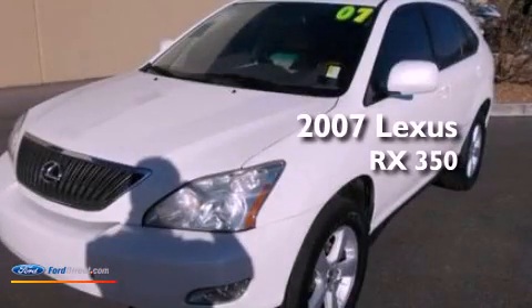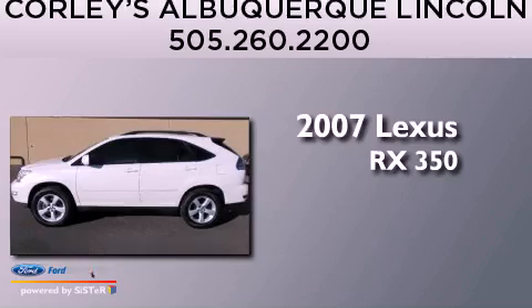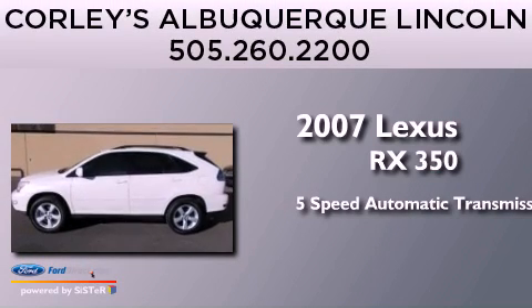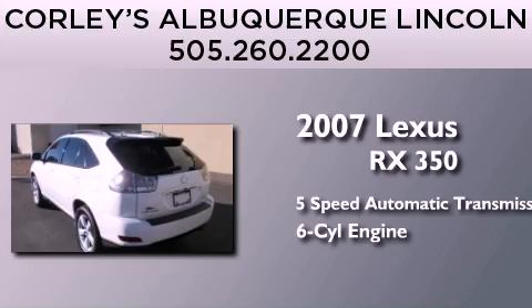This is a 2007 Lexus RX 350. This crossover has a 5-speed automatic transmission and a 3.5-liter V6.